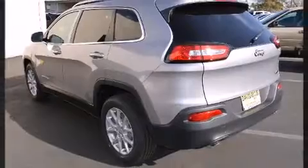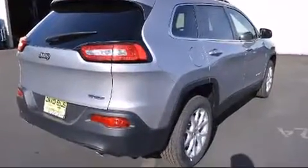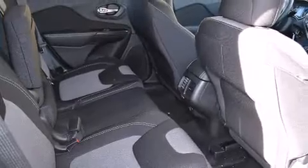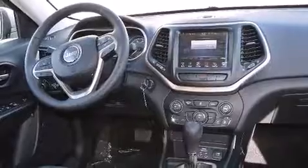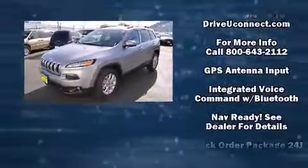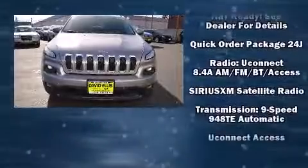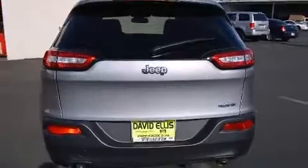Passenger security is always assured thanks to various safety features such as dual front impact airbags with occupant sensing, airbag head curtain airbags, traction control, brake assist, anti-whiplash front head restraints, ignition disabling, an emergency communication system, and four-wheel disc brakes with ABS. Electronic stability control stands out as a technologically savvy innovation, keeping you better connected to the road.